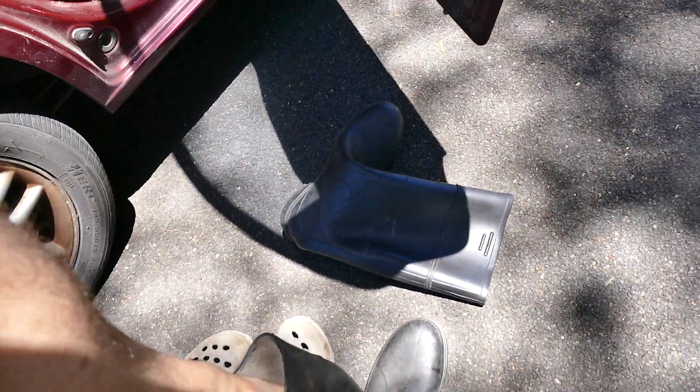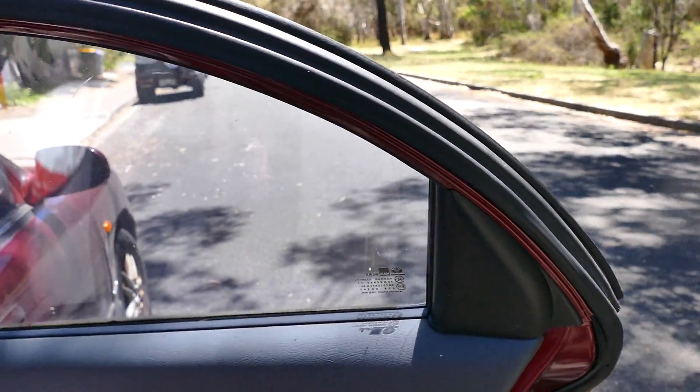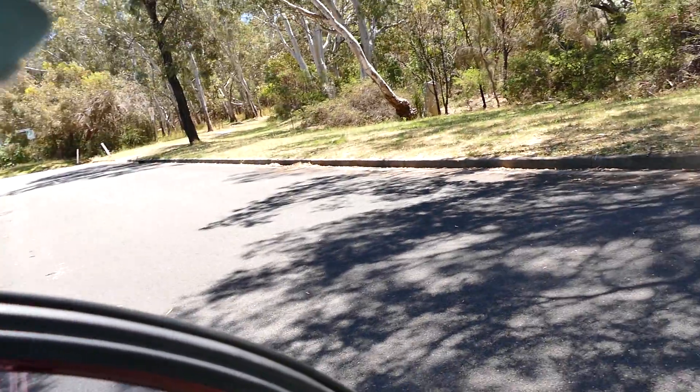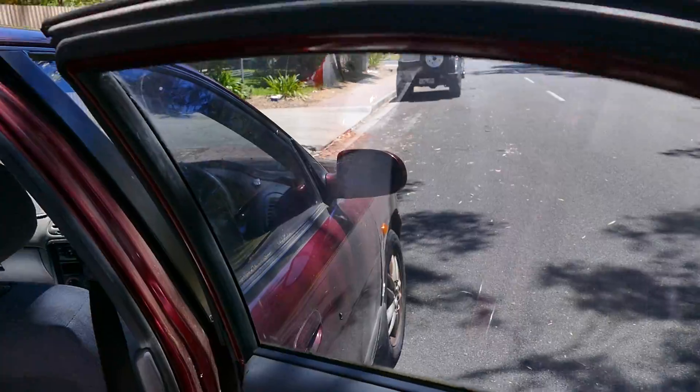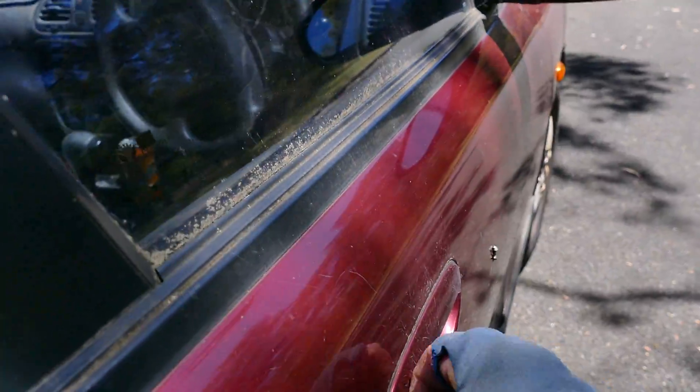I'm going to put my boots on. At least this gives you a chance — crocs won't give you a real chance from a snake bite. Put the old wellies on, put the crocs in the car, put the hat on. It is pretty bright and I'll probably need the sunnies as well. Okay, let's go and see if we can get some shots from the car.